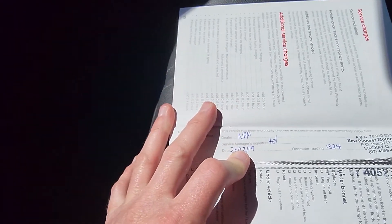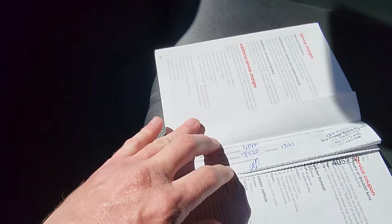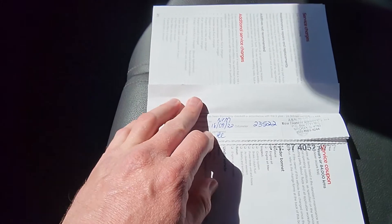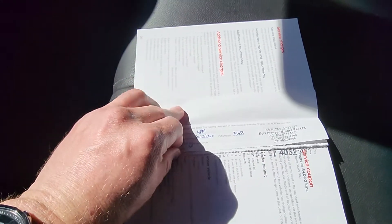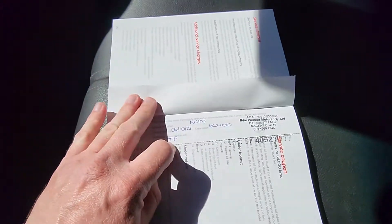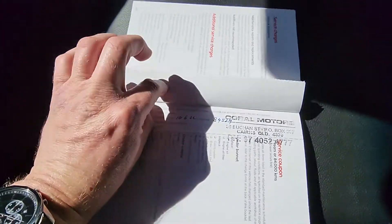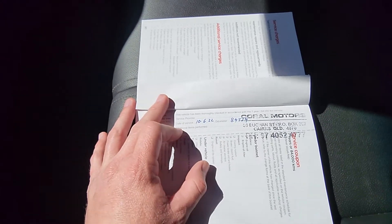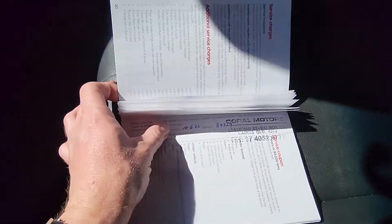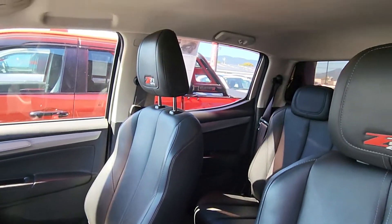I'll just show you that service history. New Pioneer Motors have done pretty much all the servicing — 2019 at 1,800 kilometres, next one in 2020 at 13,000 kilometres, same place. 2020 at 23,000 kilometres, 2020 at 35,000 kilometres, 2021 at 48,000, 2021 at 60,000, 2022 at 74,000. And then Coral Motors — so literally full Holden service history its whole life. Coral Motors, that's our workshop, so it's literally just had a service done and not due again until about 96,000. Awesome service history — exactly the sort of stuff we look for with our cars.